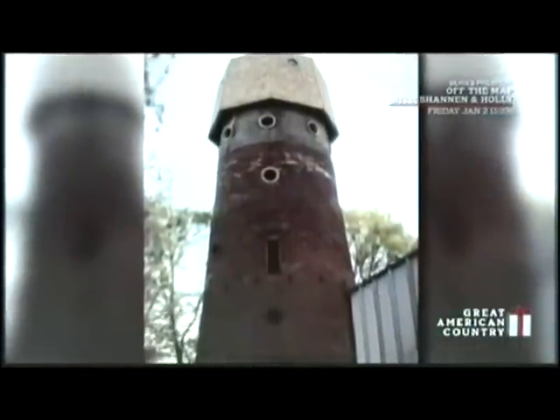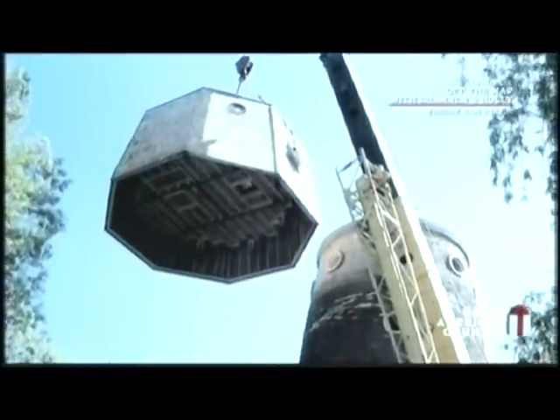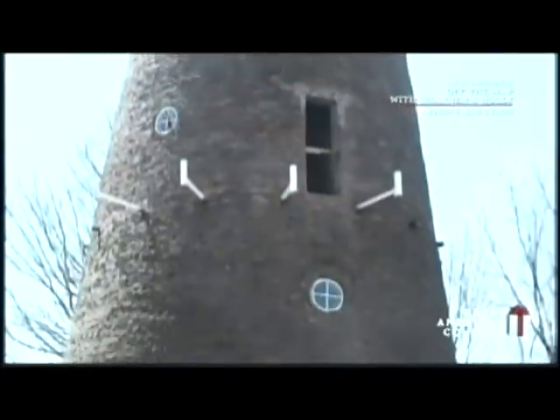Prior to his purchase, the windmill was condemned, and the city ordered the roof be removed to avoid demolishing the entire structure. The top two floors were exposed and filled with debris. As Tom slowly and methodically removed the interior wreckage, he ran into another heavy problem.